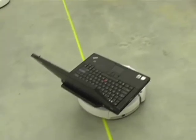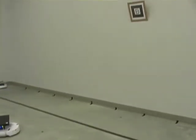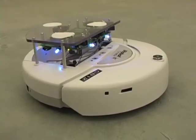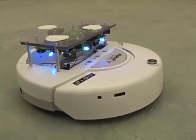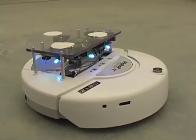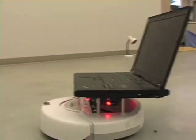Once a robot has reached the destination zone, it returns to a predefined location for further instructions from the user. We use a modified iRobot Create with LEDs for user feedback and IR sensors for collision avoidance. The onboard gumstick computer communicates over WiFi with an attached laptop used for video capture and processing.